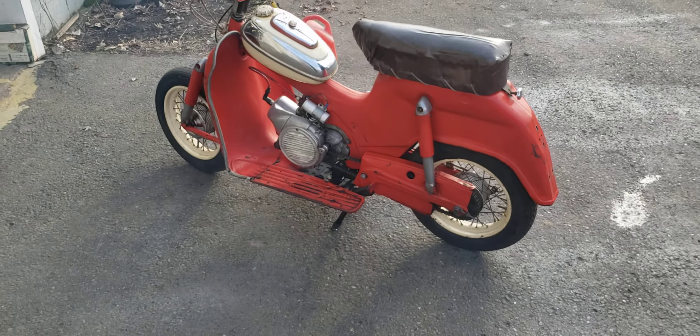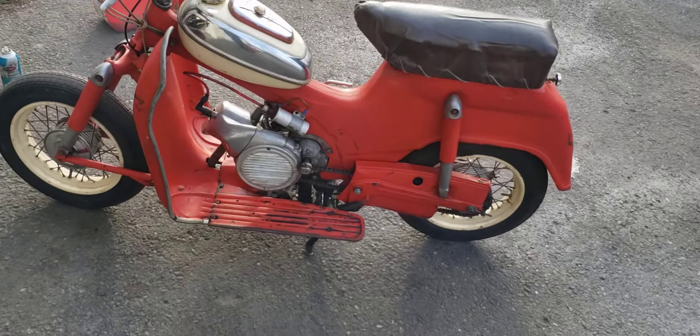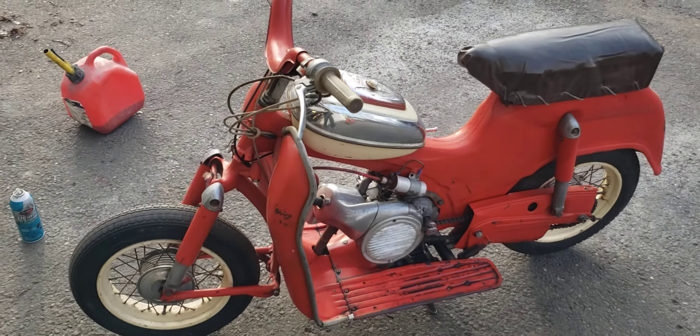Really neat little scooters. They'll go almost 45 miles an hour, if you dare to hang on. I believe they're six volts and this one's going to run away, sounds like.